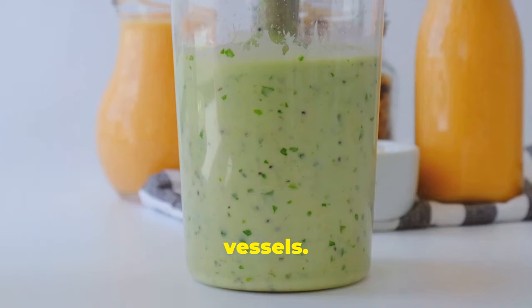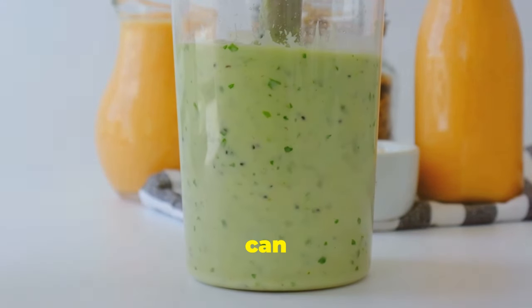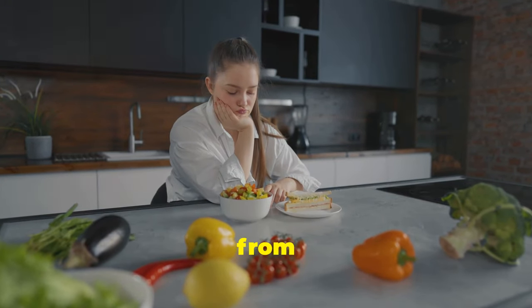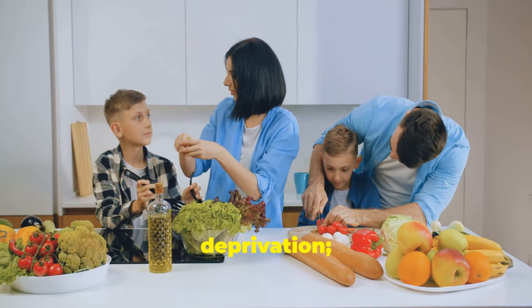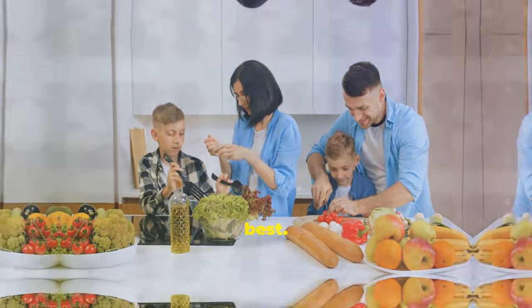Vitamin C is essential for collagen production, which helps maintain the elasticity of your blood vessels. Potassium helps regulate blood pressure and reduce water retention, which can contribute to varicose veins. By making conscious choices about the foods you consume, you can nourish your body from the inside out. Remember, a healthy diet is not about deprivation — it's about enjoying a variety of nutrient-rich foods that make you feel your best.